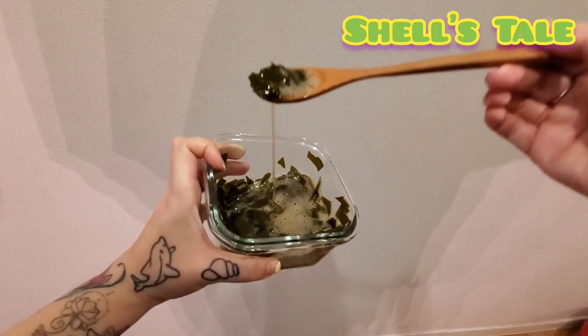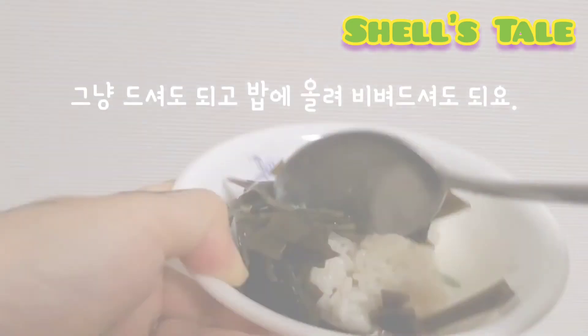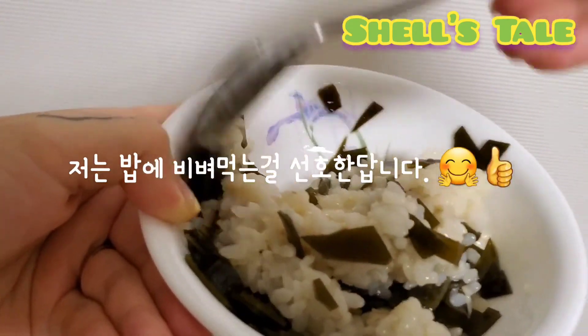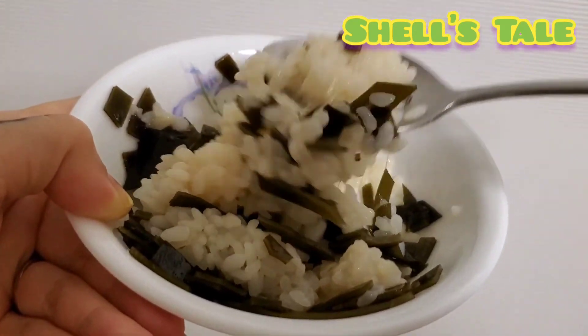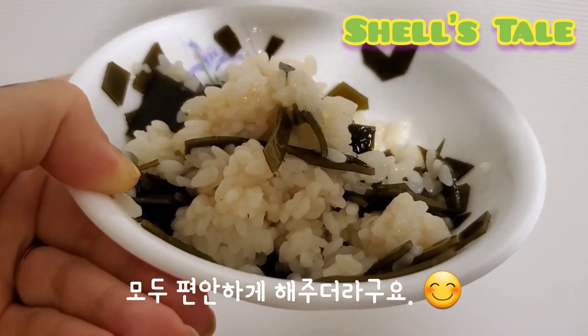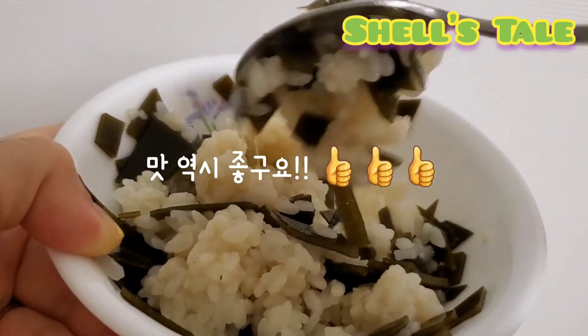Number 6: Let's try it! You can eat it by itself or you can eat it with rice — I prefer to eat it with rice. It helps me with constipation and digestion. Also, it's yummy!